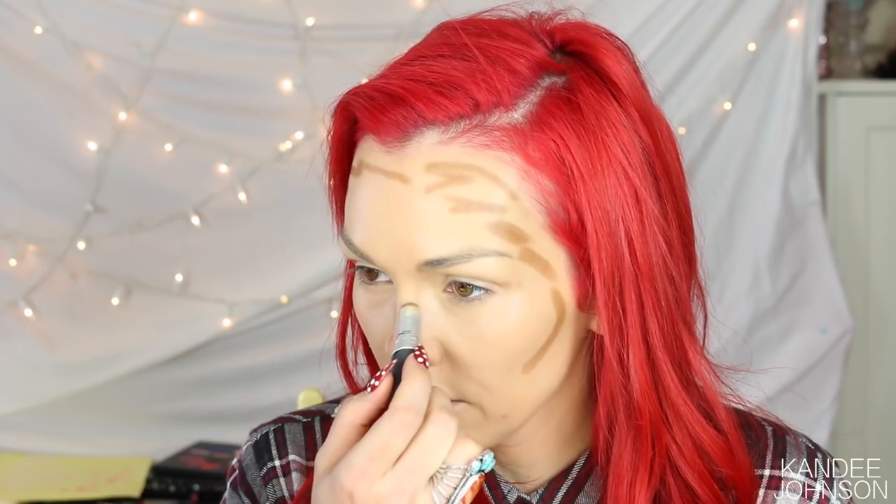Oh my gosh, I totally forgot to do the contour before — I just get so excited about setting my foundation! Okay, so this is — if anybody wants to know — the Matchmaster Concealer in number 8. It's way darker than my skin tone, but this is what you want to use to do a little bit of contour. You don't have to do this every day, I'm just going to show you guys because I feel like it does make a difference.